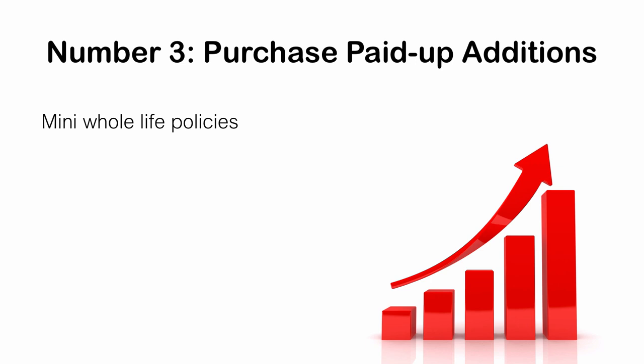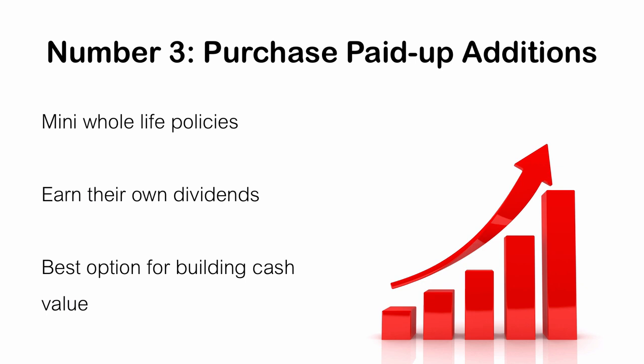Next up on the list is the paid-up additions option. This option purchases what I can only explain as mini whole life policies that attach to your main whole life policy and in turn earn their own dividends. You buy little whole life policies that earn dividends, which can turn around and purchase more mini whole life policies, earning additional dividends that can also buy even more mini whole life policies. So there's a compounding of the dividend and cash accumulation element of whole life insurance. In fact, it is the best option you can choose if maximizing cash value buildup is your objective. It also tends to be the default option that life insurers use if you don't choose a dividend option.